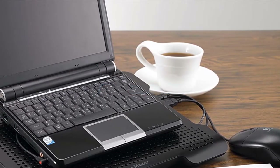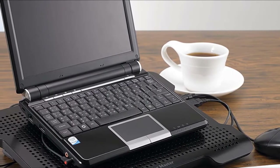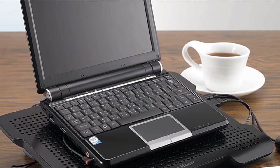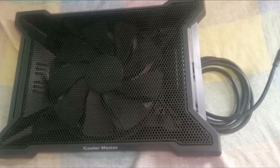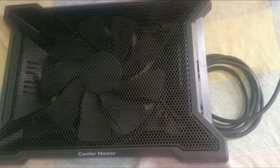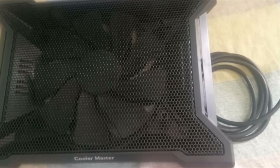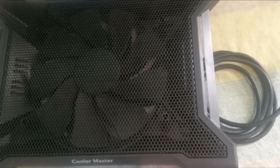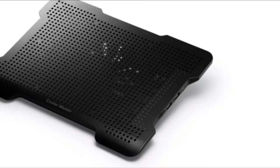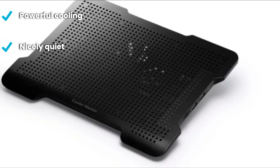Moving on to number two: the Cooler Master NotePal XL. Cooler Master knows cool, and the firm's NotePal is a winner in our books. Using a single large 230 millimeter fan — which is impressively quiet — it has a fan speed controller and is designed to pipe optimal airflow through your laptop. It shifts an impressive amount of air, rated at 89.8 cubic feet per minute — a very effective level of cooling. The device also benefits from a slightly tilted ergonomic design to give you the best angle to use your notebook's keyboard, along with non-slip feet for stability.